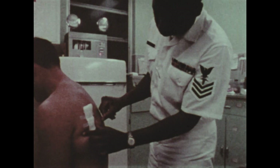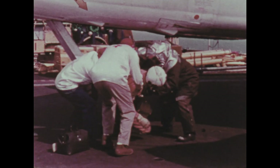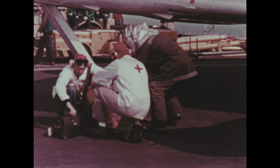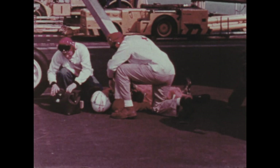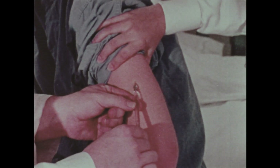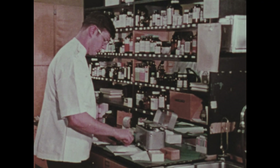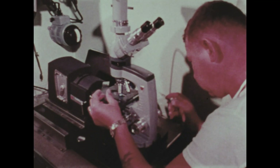They apply splints, dressings, and bandages to fractures, burns, and wounds. They give artificial respiration and treat shock, hemorrhage, and unconsciousness. They give injections, fill prescriptions as prescribed by medical and dental officers, and analyze various specimens.